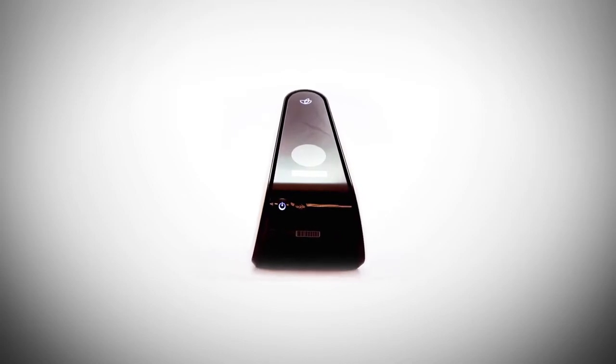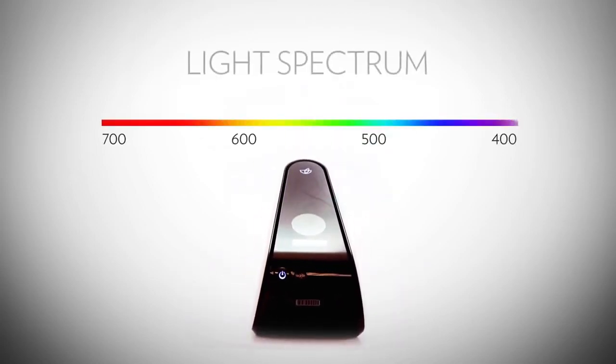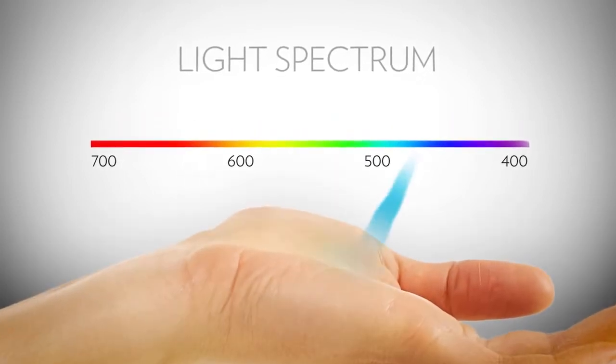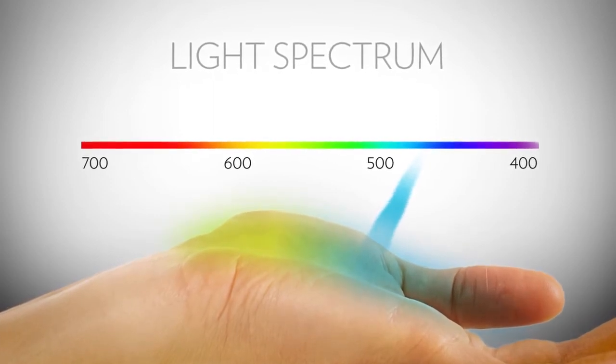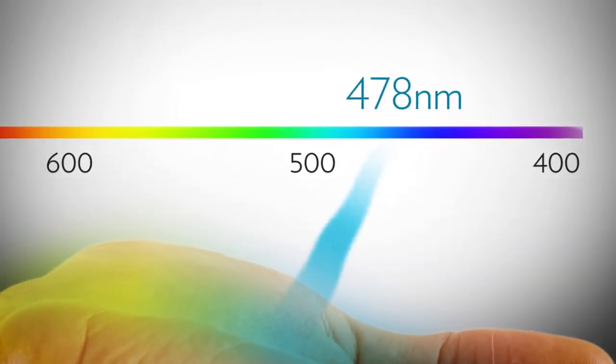To understand the scanner's technology you must first understand light. White light has all different wavelengths represented by colors. The scanner produces a narrow beam of light in which all of the photons are the same color — blue — engineered specifically to be exactly 478 nanometers in wavelength.